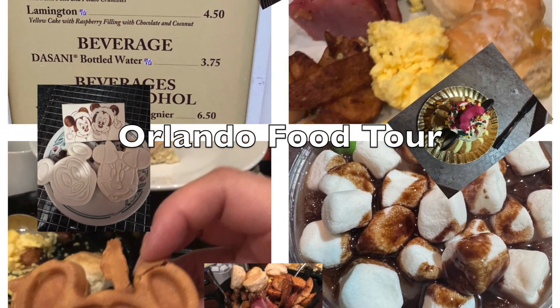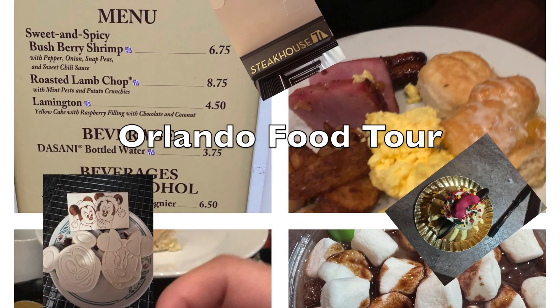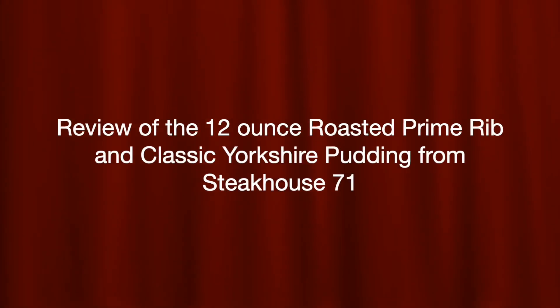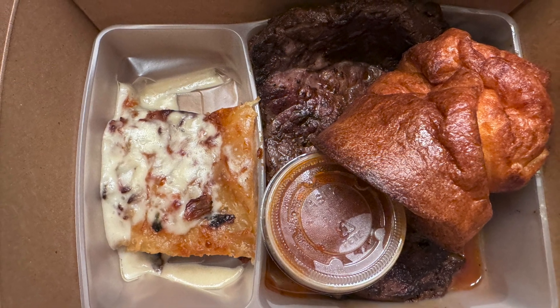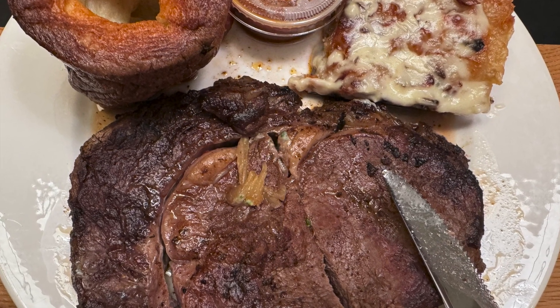Join me as I try different foods in the Orlando area. This is a review of the 12 ounce roasted prime rib and classic Yorkshire pudding from Steakhouse 71, which is located at the contemporary resort in Disney World.